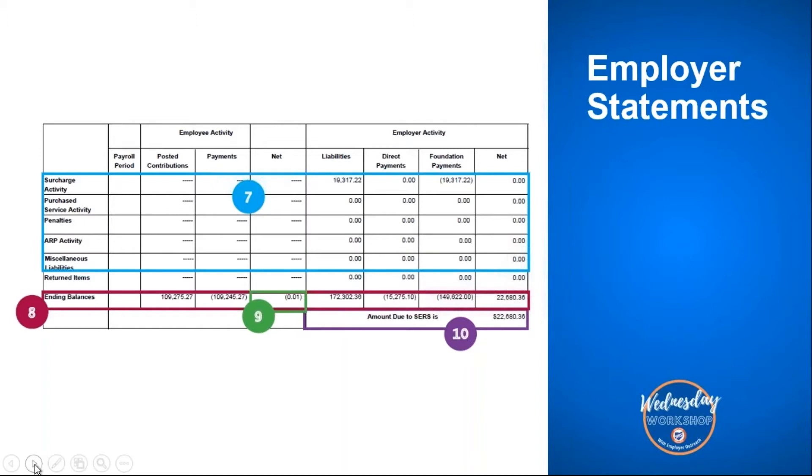The ninth item is important: if you have an employee balance that is due, districts sometimes overlook this because they pay more attention to the employer activity side. If there is an employee balance due, the amount will be listed in the net column in the ending balances row. If there is a net employee amount, it is due to SIRS by the specified date in the employer bulletin. If your district is owed a refund on the employer activity side, the refund will not be mailed out until the employee net ending balance has been cleared — that balance will need to be paid before any refund is issued.